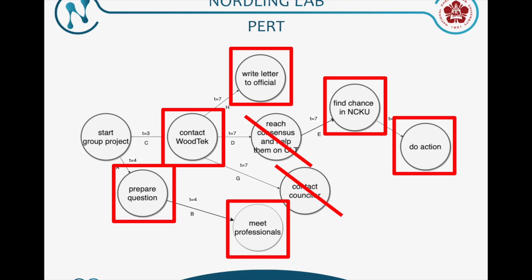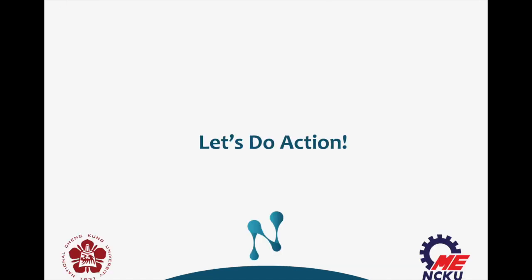We found there is a building whose roof is made by CLT, called Daxing Yuen, just near the NCKU library. So let's do action.